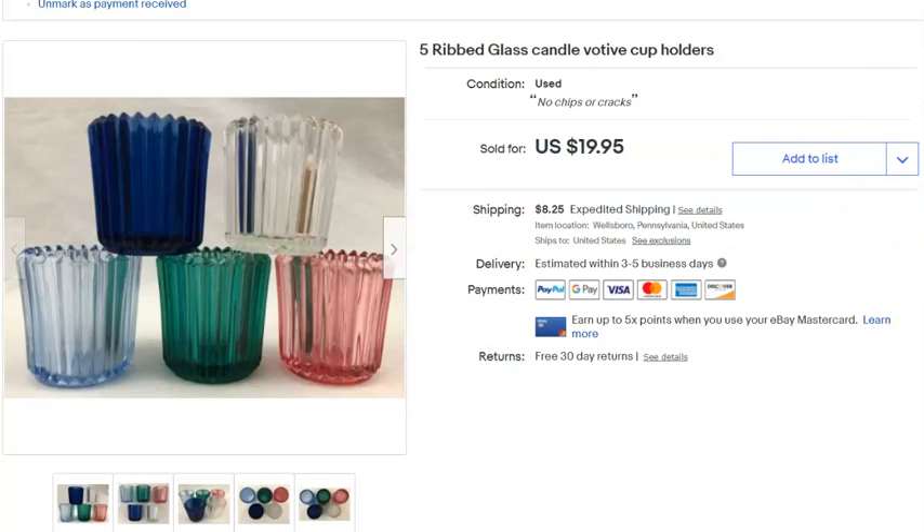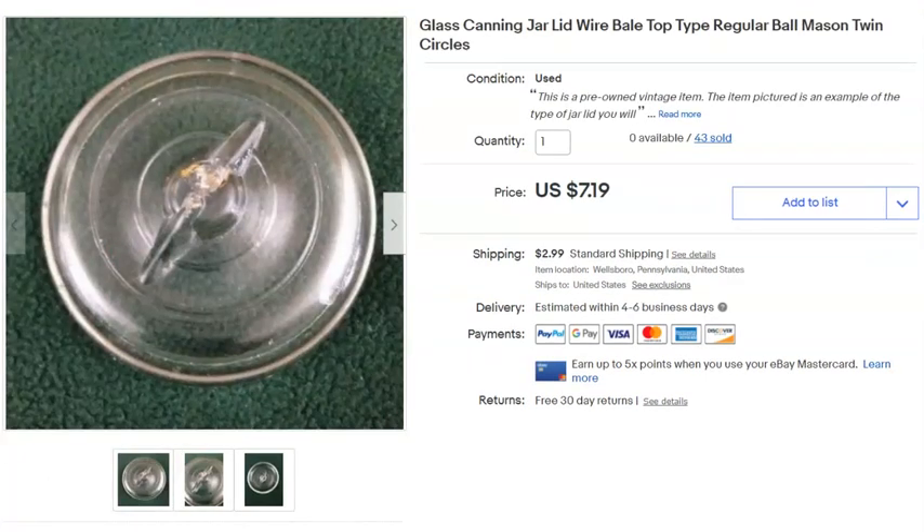Next, a Mason jar lid. Just the one. I paid 39 cents, listed it September 14th last year, and sold it May 10th for $5.50 plus shipping.